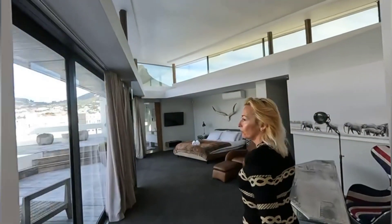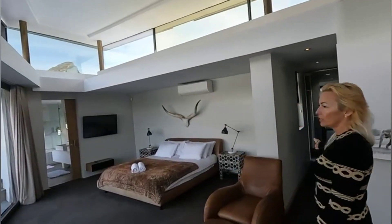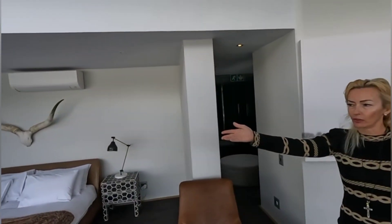This is the main bedroom with its own dressing area and main ensuite bathroom.